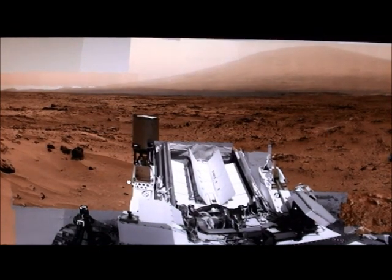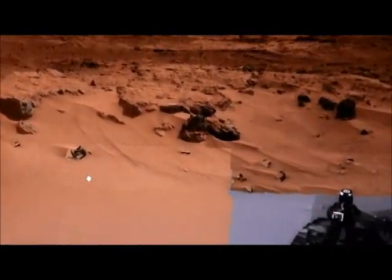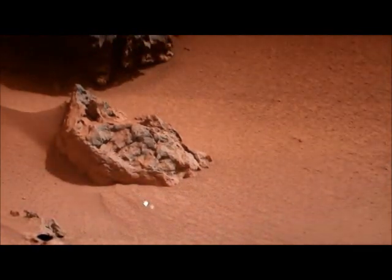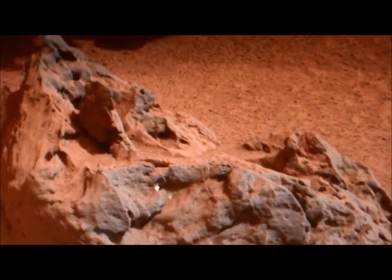There's the rover if you aren't sure what that is, and we're going to go right over to the left of it. There's a rock over here with a couple of strange things on it — this pointy one here, just to the left of the rover, pretty close to it on the picture.